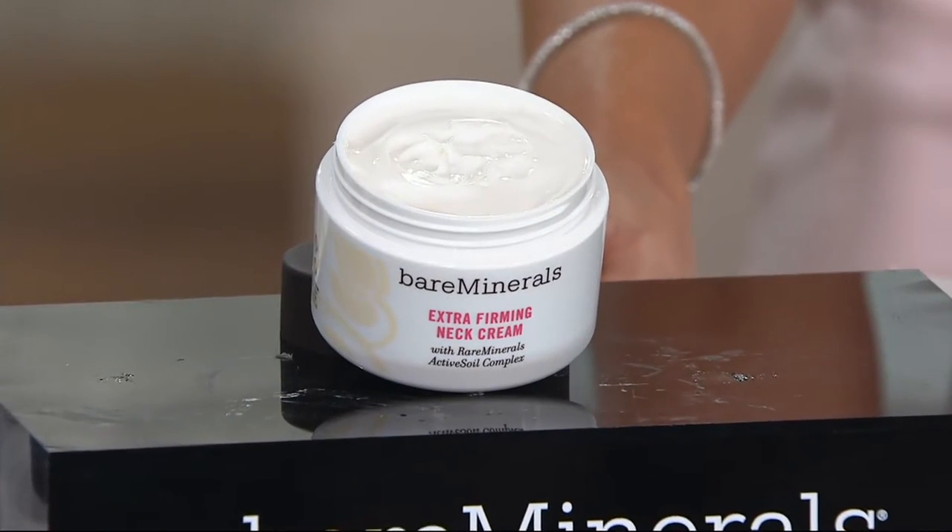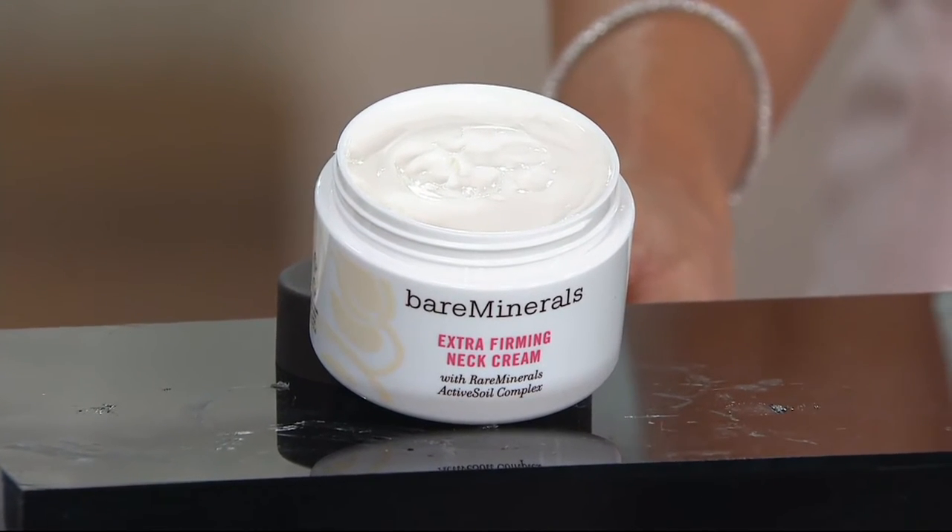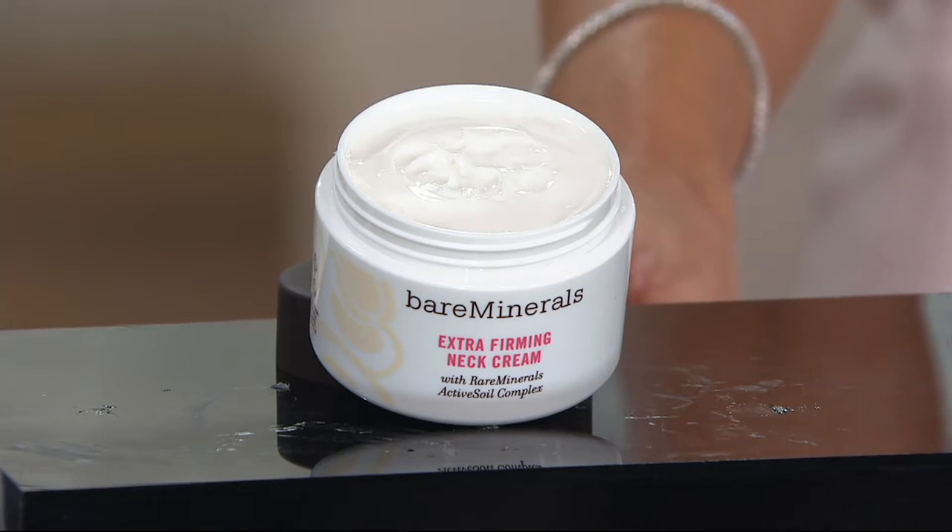Bare Minerals — this is the six-time Customer Choice Beauty Award winner for Best Neck Cream. And already 180,000 orders have been placed.